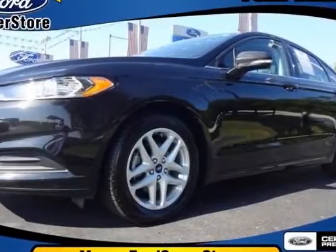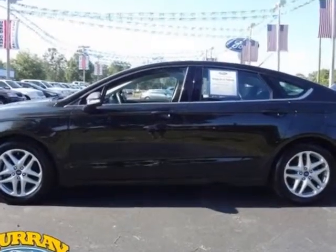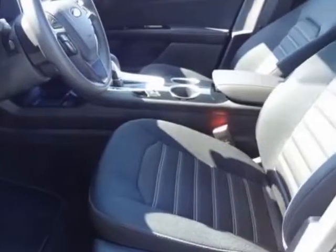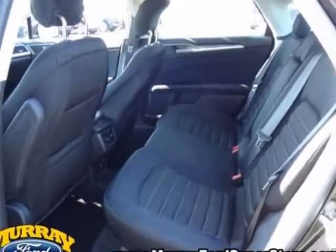Look at this 2013 Ford Fusion. This Fusion has just under 16,000 miles. For your protection, a service contract is available. This vehicle gets an estimated 22 miles per gallon in the city and an estimated 34 on the highway.